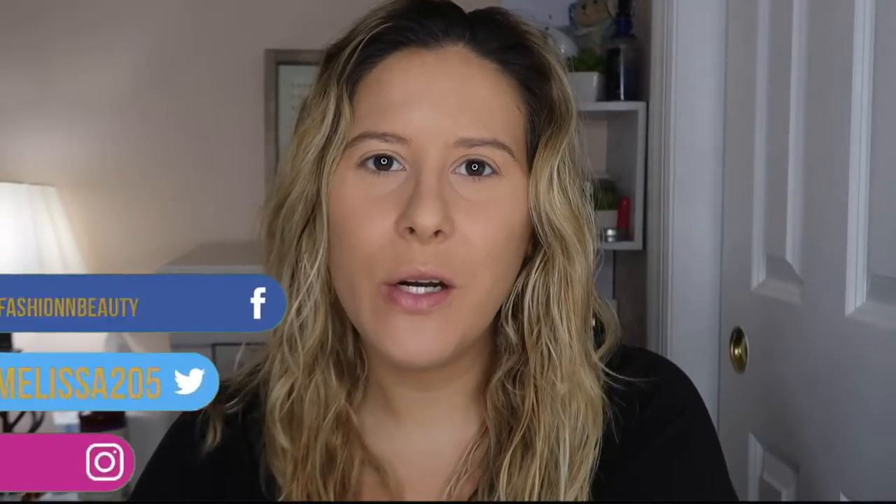Hey guys, welcome back to my channel. My name is Melissa, for those of you who don't know. And for today's video, I am so darn excited. I have been wanting to do a video like this for a really long time, but I finally got around to it.